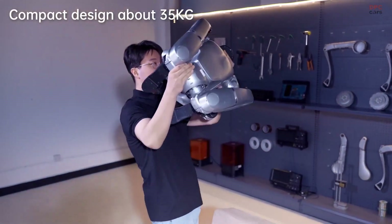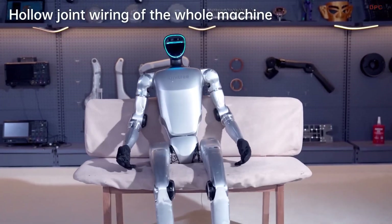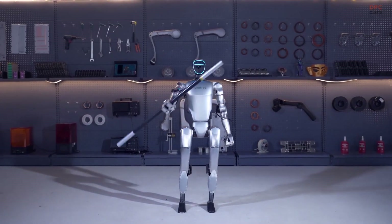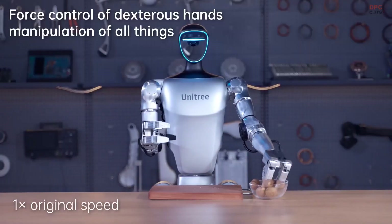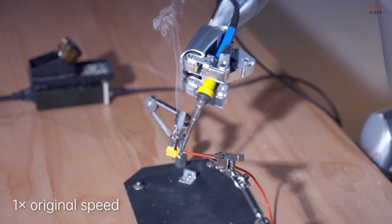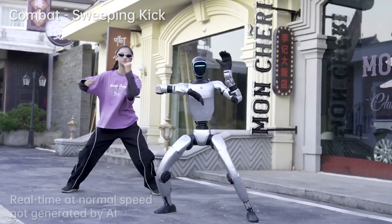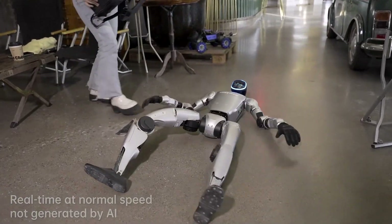The Unitree G1 is a pocket-sized stunt double crossed with a tech-savvy toddler. Standing at just over 4 feet tall and weighing around 35 kilograms, it's compact enough to fit in your trunk but agile enough to make you question your own flexibility. The G1 boasts 23 to 43 degrees of freedom depending on the model, allowing movements from walking and running at up to 2 meters per second to executing squats and basic dance routines. Its three-fingered dexterous hands can handle tasks like soldering wires or flipping food in a frying pan. Equipped with an Intel RealSense D435 depth camera and a Livox MID 360 LiDAR, the G1 has a keen sense of its surroundings, enabling it to navigate obstacles and interact with its environment effectively.